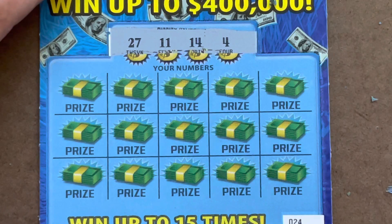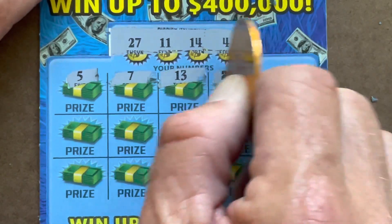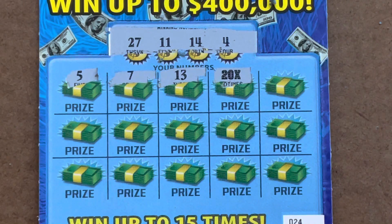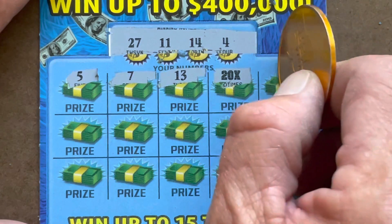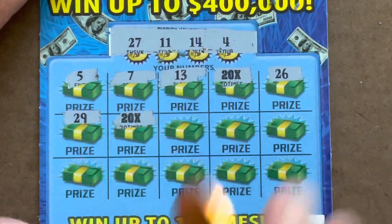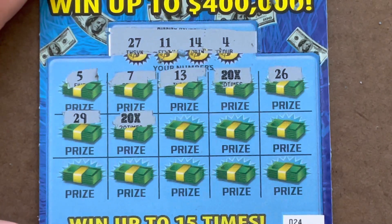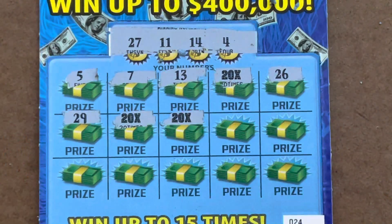Looking for a 4, 11, or 14, or a 27. Five - one off. Seven, 13 - one off. 20x - there it is! Whoa man, I love that symbol, it's so bold, it just takes your breath away. Beautiful! Come on, let's get another 20x - 26, one off. 29 - 20x! We did it! Two 20x's!